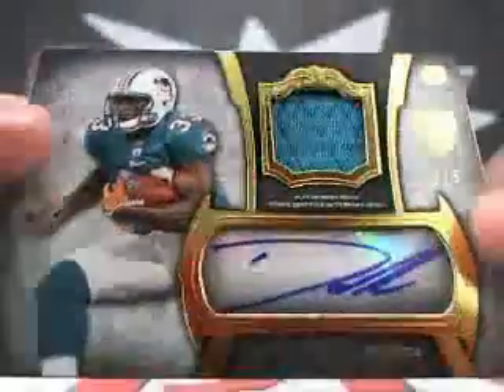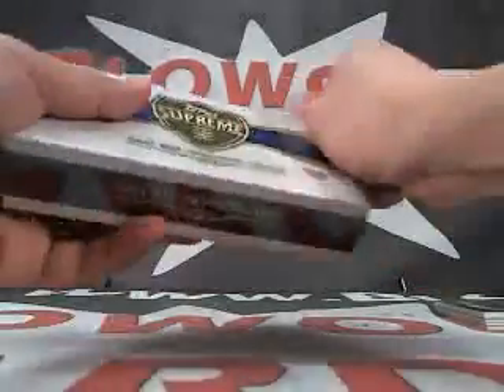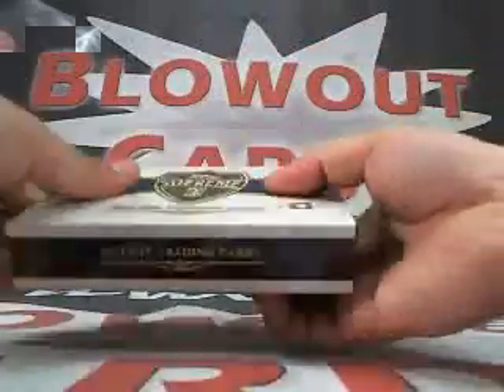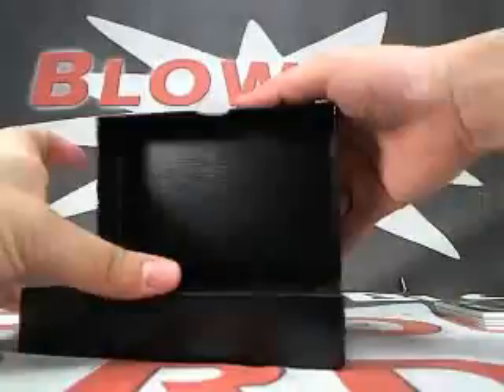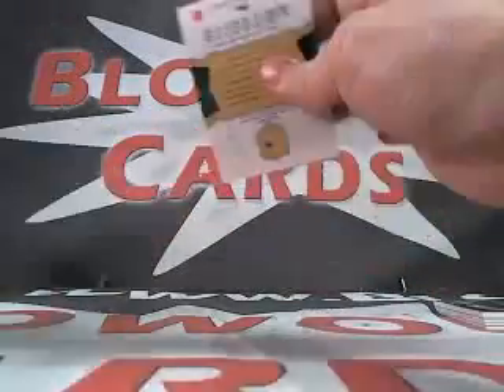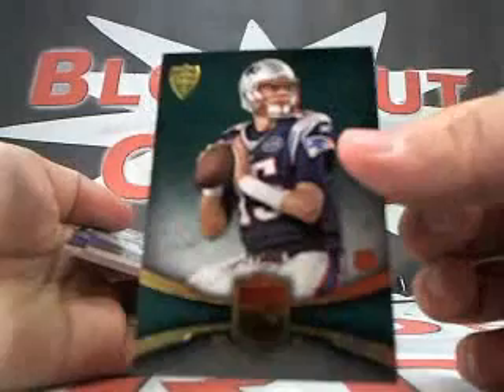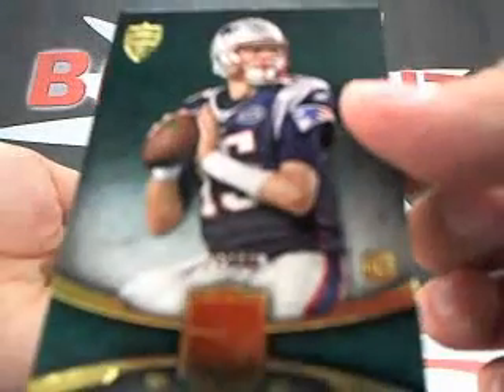This one's pretty thick. All right, that's box number one for you, and box number two for Wheaties. Here we go — first up, Ryan Mallet 15 of 15 auto, pretty nice.